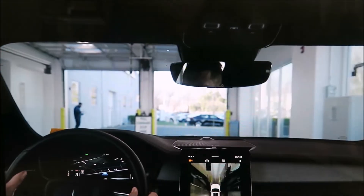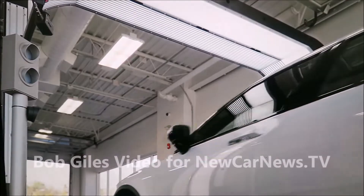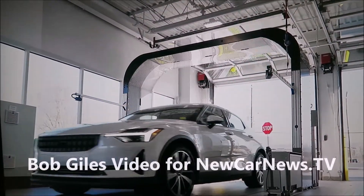Rick Bryant, the vice president of sales operations at Volvo Car USA, tells me that this use of UVI in dealerships is a home run.